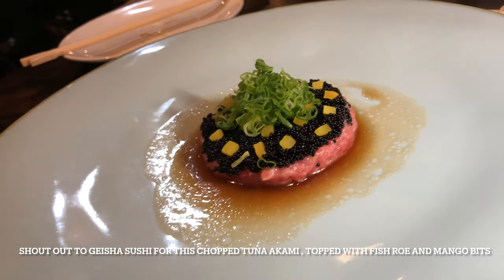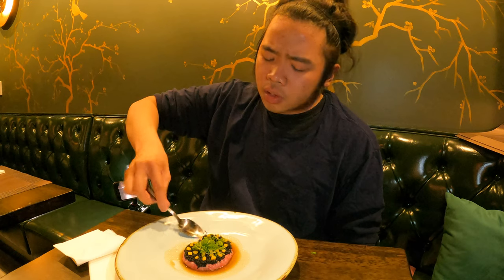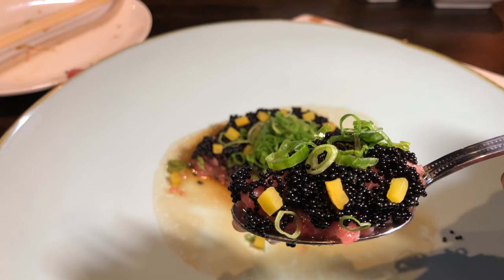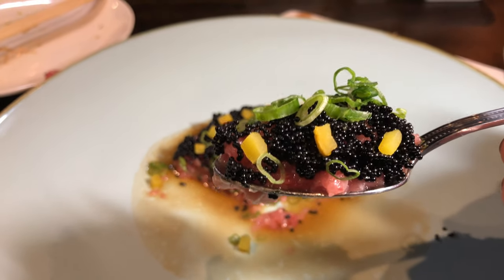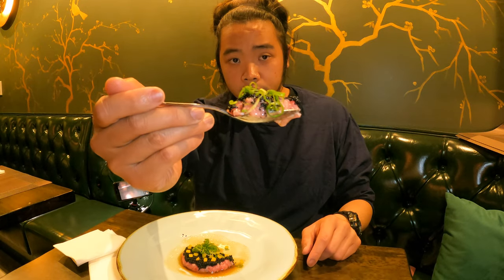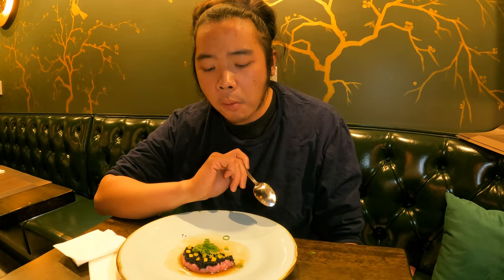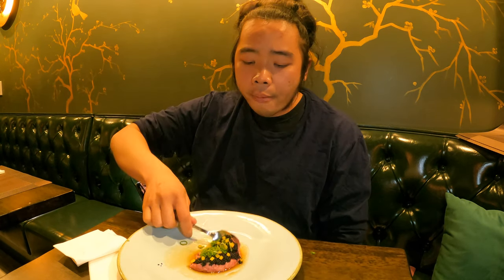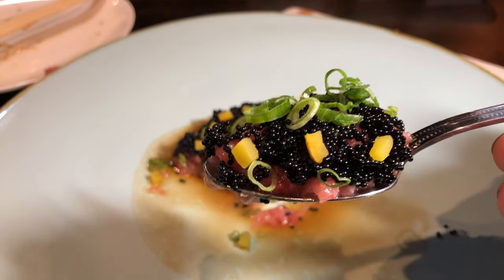Shout out again to Geisha Asian Fusion for giving me this chopped tuna akami topped with fish roe and mango bits on the house. The tuna akami was soft and tasty, the fish roe on top added the umami flavor, and the mango bits added a hint of sweetness. These ingredients combined with a soy vinegar sauce make it a perfect entrée in itself. Really, really delicious.